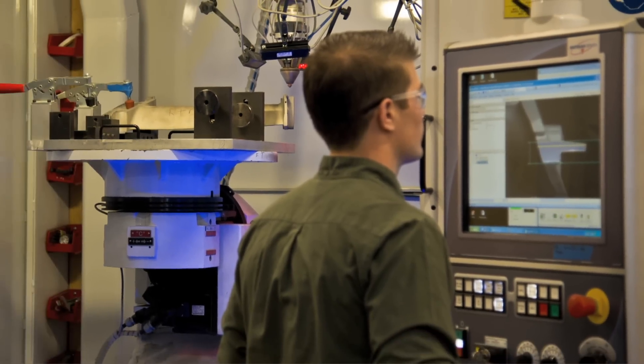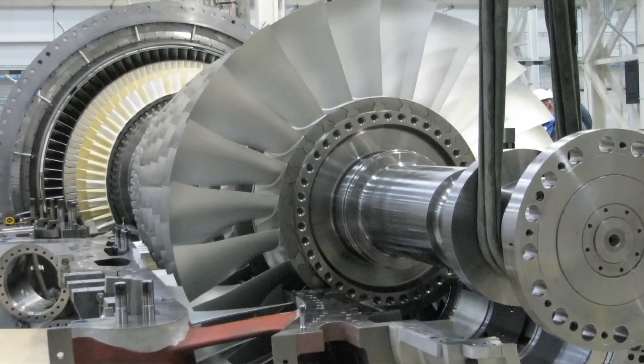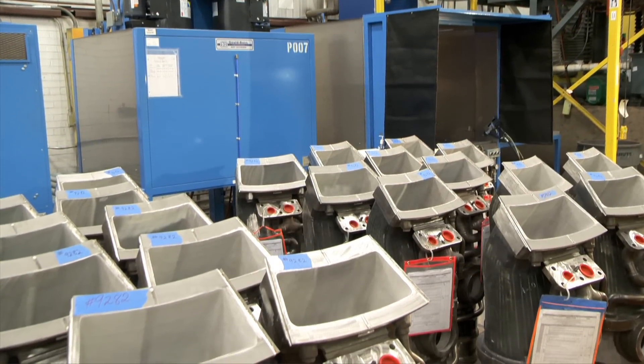To have an OEM repair is important because we design the parts. When you look at the parts — the dimensions, the number of cooling holes, where they're located — everything is specific and has a reason. So all the different components of the gas turbine get repaired in a way that brings them back to the original design.